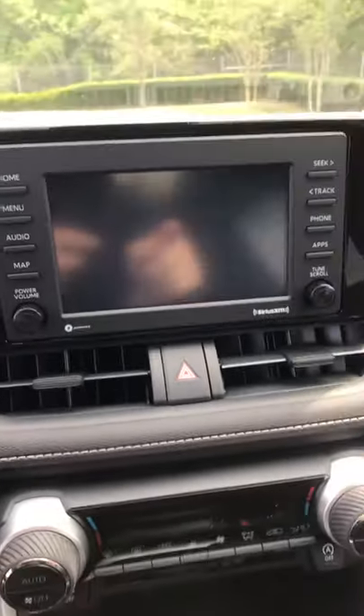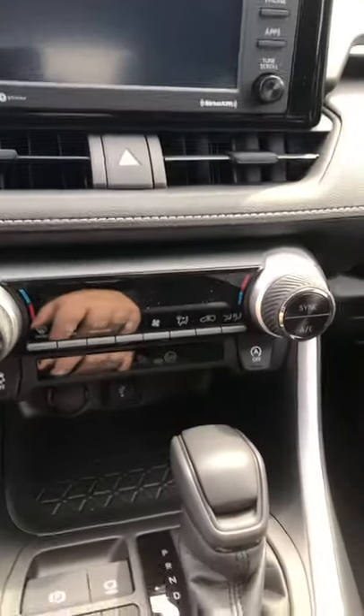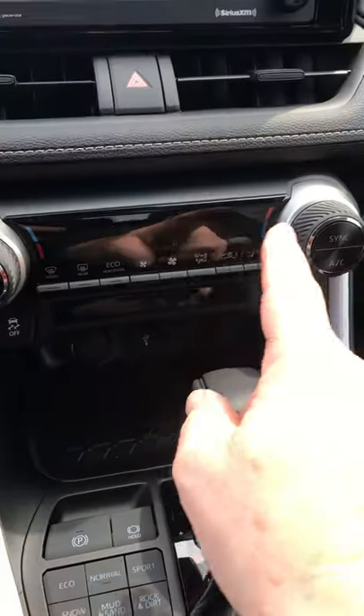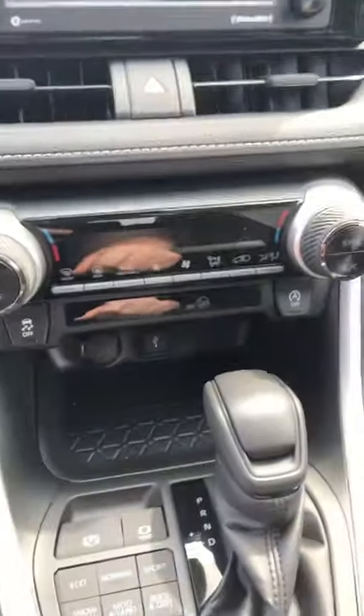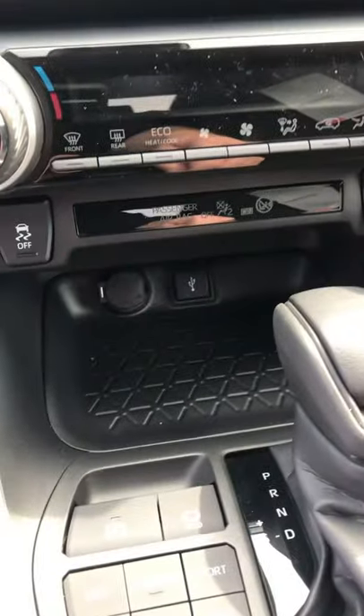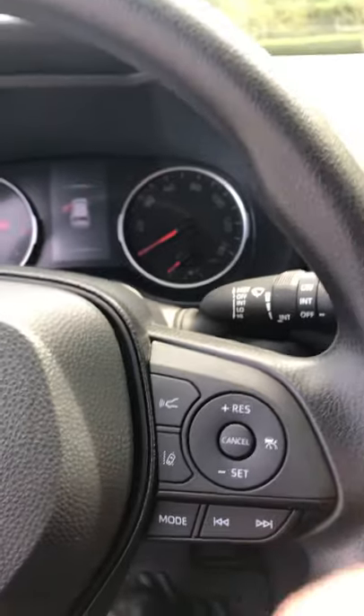The vehicle also has XM radio with a three-month trial subscription. We have automatic temperature controls that can be set differently side to side — you've got two zones, which is a very nice, convenient feature. We've also got USB ports down here.